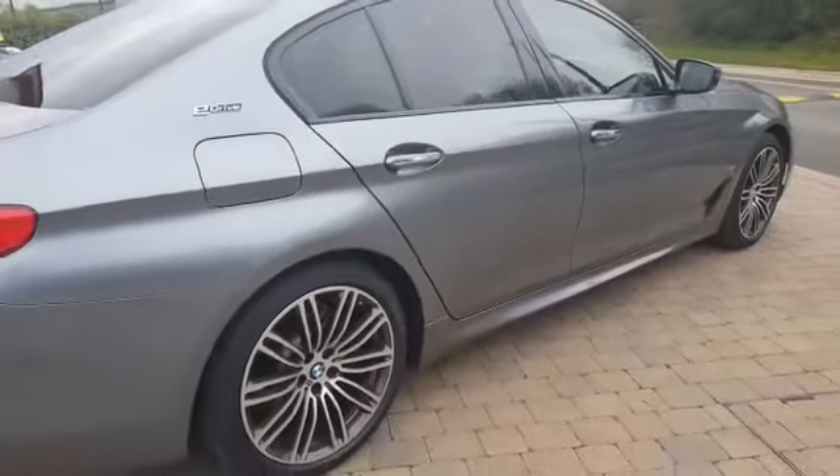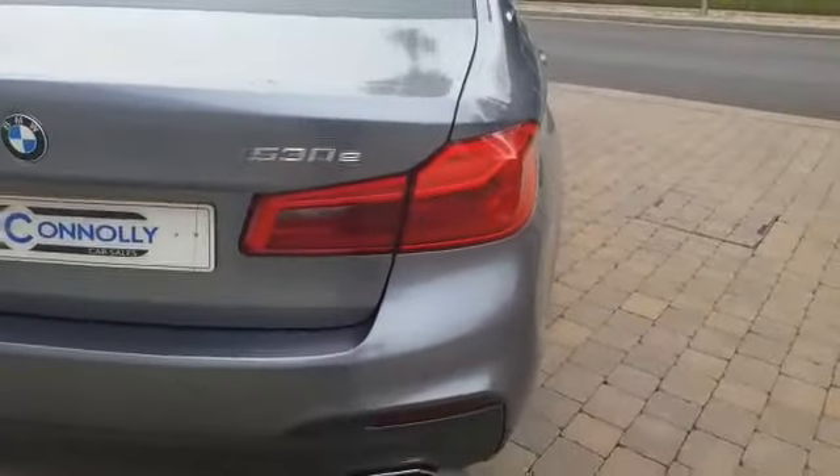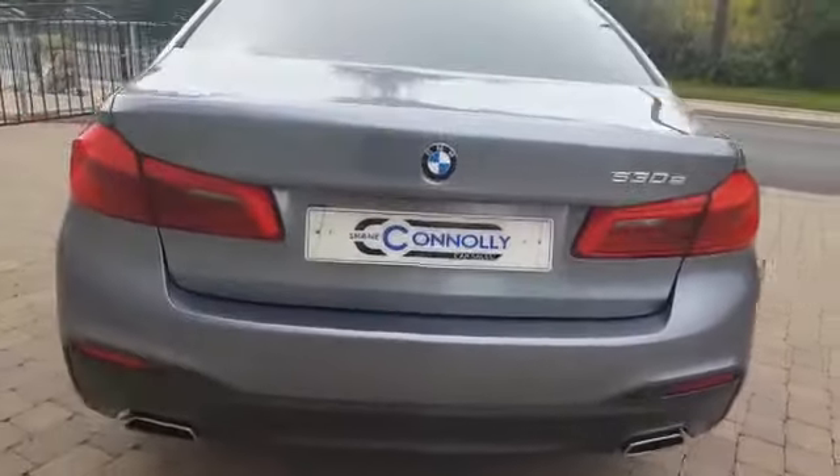Just looking at the exterior of the car, it's in pristine condition, lovely and clean. Moving to the rear now, we have rear LED lights, rear parking sensors, dual exhaust and our sports rear bumper.